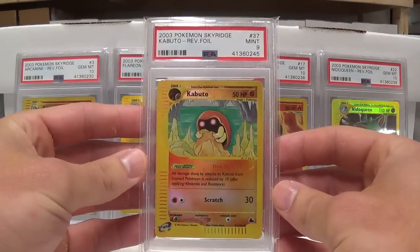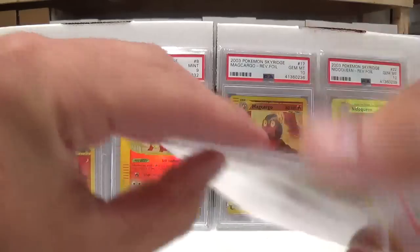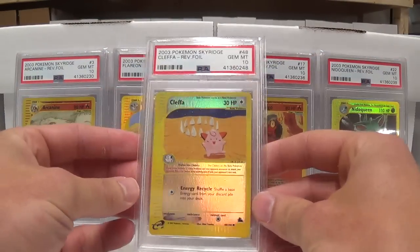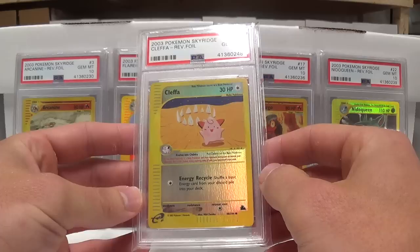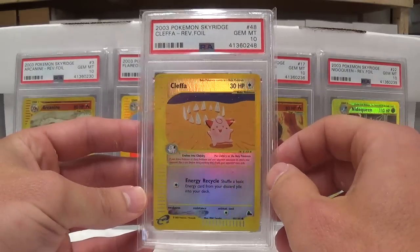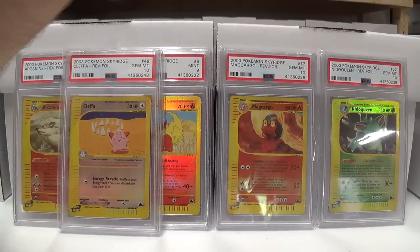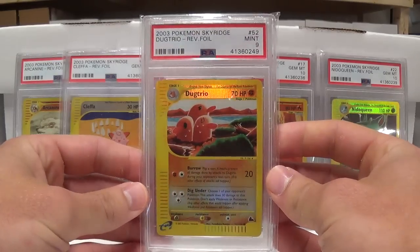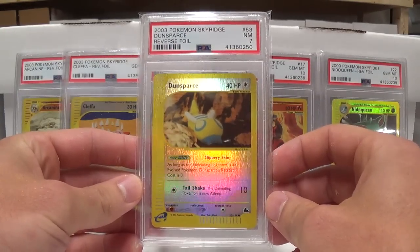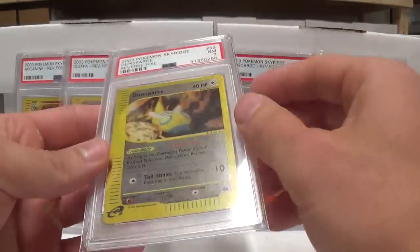Got the Electrode and Kabuto. I like the Persian. Here's another 10 — Cleffa. I would imagine this is a decently hard card to get in Gem Mint just because of how little background texture there is and then the color itself. I was happy that one of the few 10s I received was this Cleffa. I would love to have the Eevee. There were several 7s and 8s on these reverse hollows — like this one is a 7. You may not be able to see it in the picture, but if you hit it at the right angle you can see why it was knocked down to a 7.